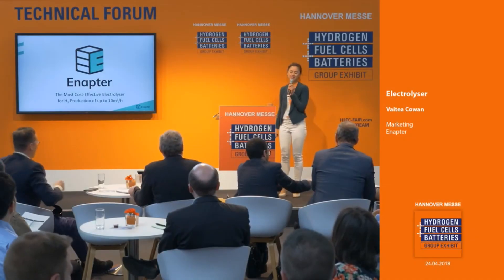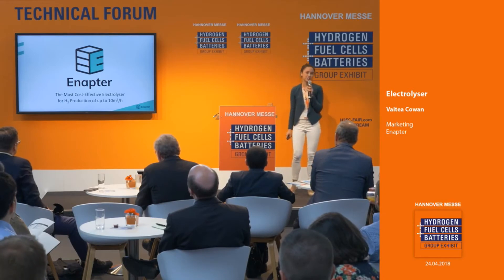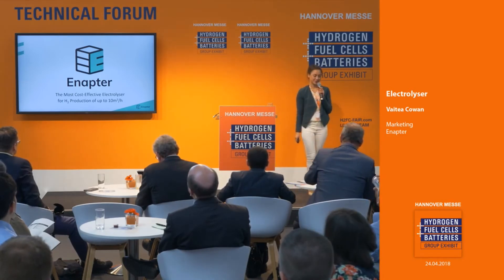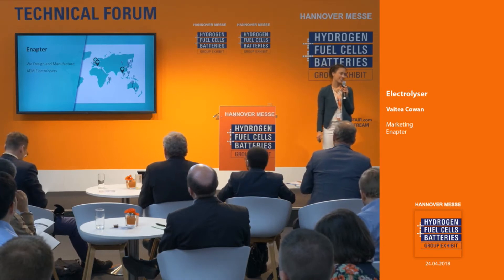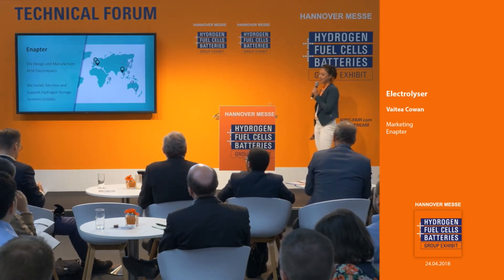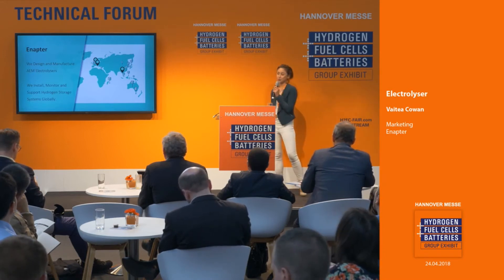Inaptor makes the most cost-effective electrolyzers for hydrogen production of up to 10 cubic meters an hour. We design and manufacture an ion exchange membrane, and we install, monitor, and support hydrogen storage systems globally.